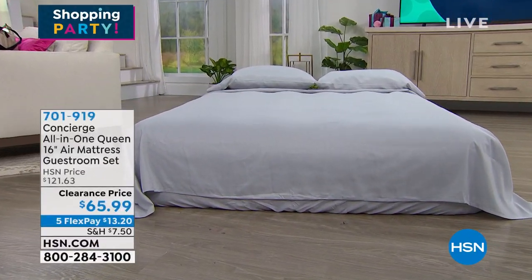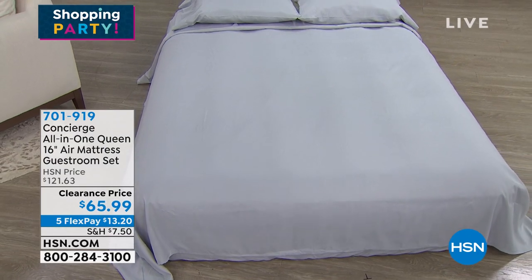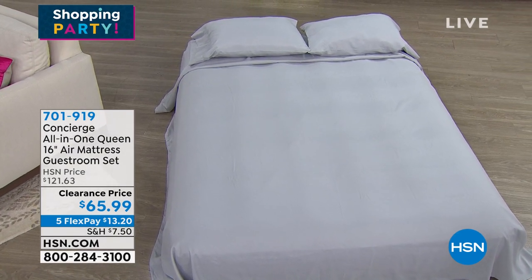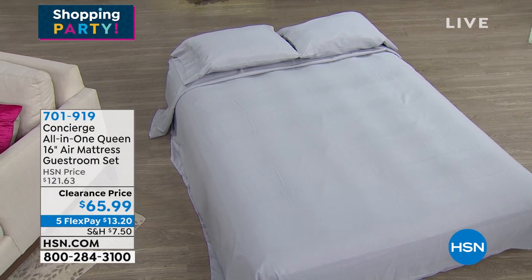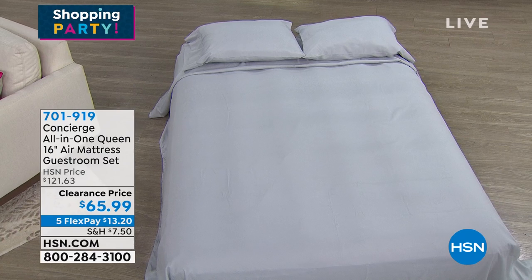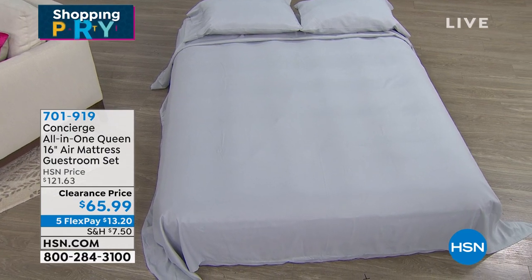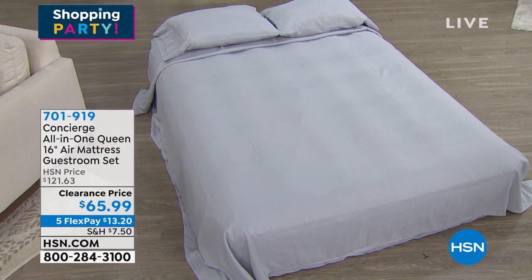Ellen mentioned the topper fits perfectly over the air mattress coming at the end of the show. Fewer than 220 of the air mattress sets are available. You get a fitted sheet, flat sheet, and two pillowcases. The built-in pump inflates it in about two and a half minutes. It's 16 inches deep and holds up to 500 pounds — great for couples. Seeing it in silver; about six left in tan. Item number 701919. Clearance price — just reduced.